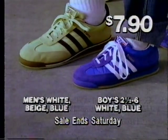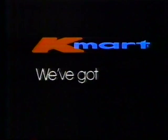They're on sale for just $7.90 at Kmart. That's a good price for a good Trax shoe. We've got it and we've got it good.